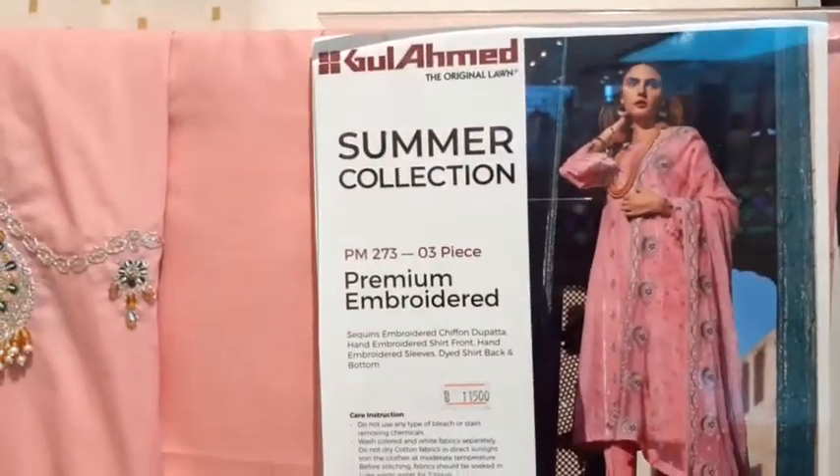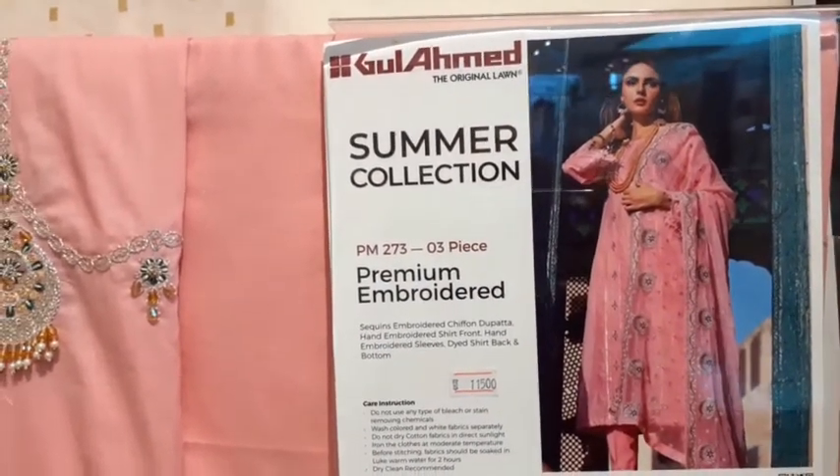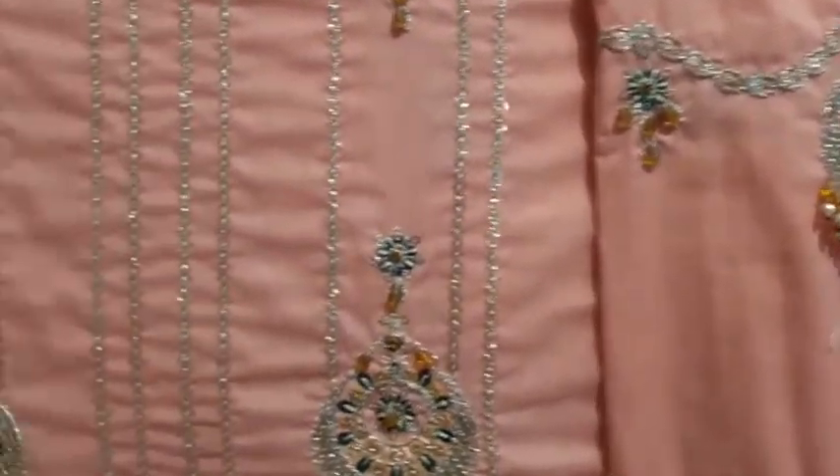This is a great design. It is a premium in garden, 11,575. It is in the home of aias. The fabric is a lawn.